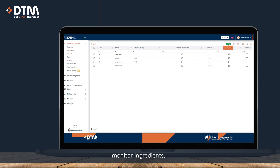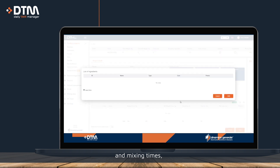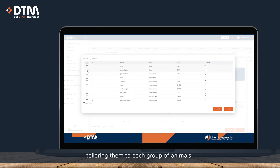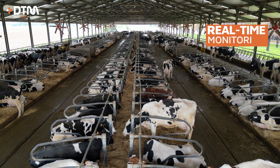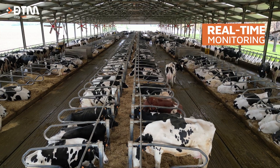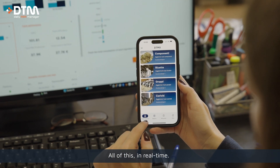You can input recipes and monitor ingredients, dry matter values and mixing times, tailoring them to each group of animals and optimizing resource utilization — all of this in real time.